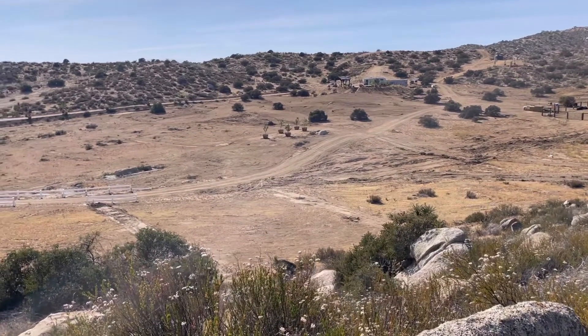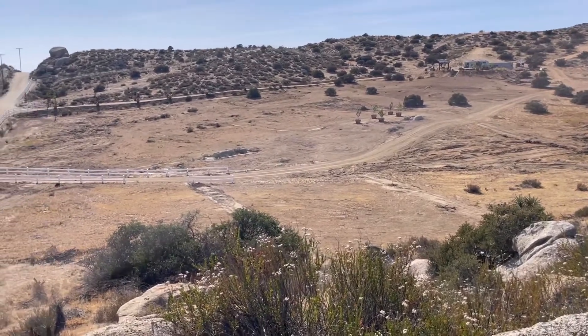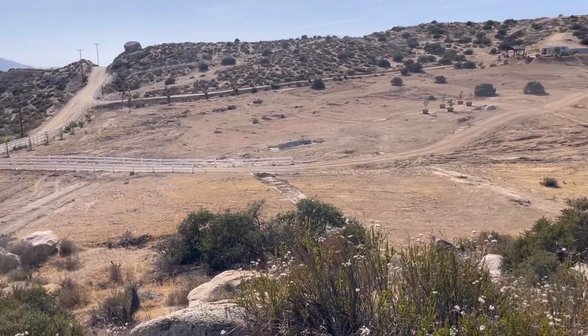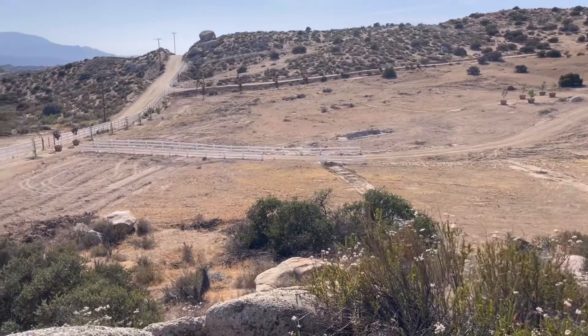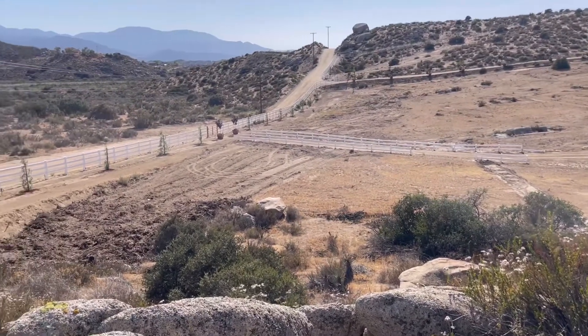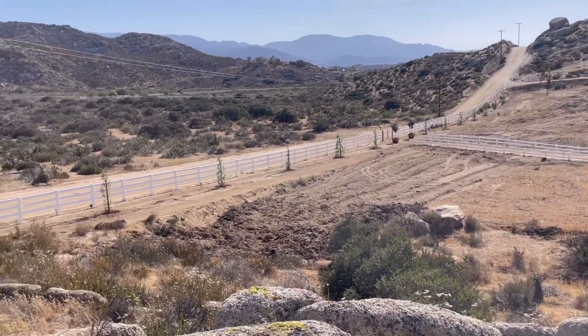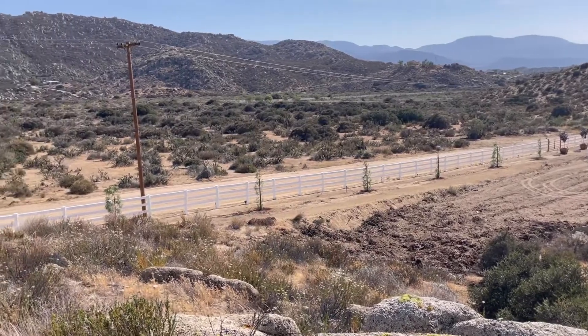It's very meadow-y. I've already got four squirrels today. It's breezy — it's 80 degrees, but it's breezy outside, so it's really comfortable and very nice.